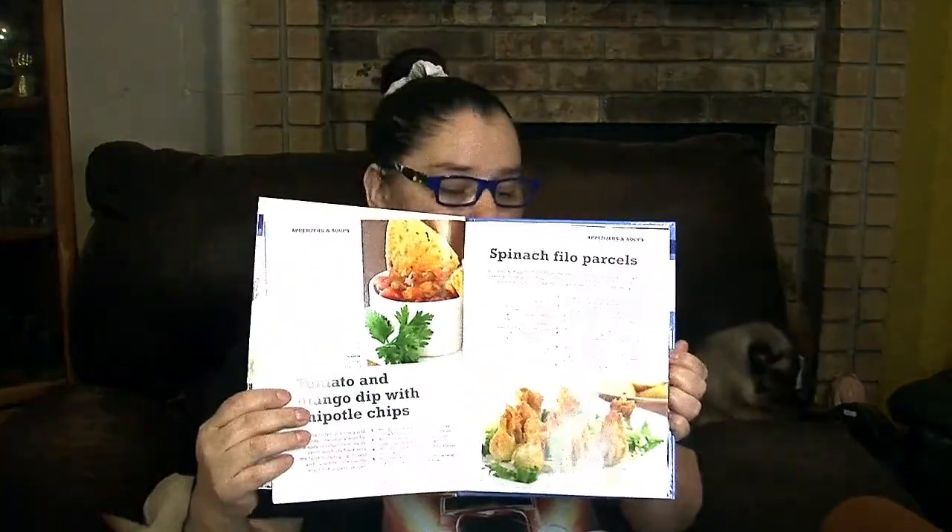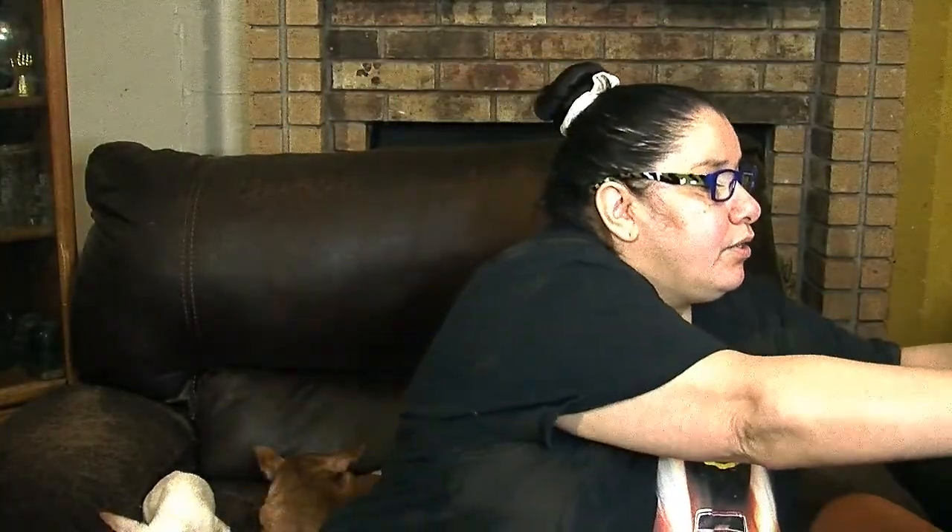There's another one called 'Appetizers and Soups.' You guys are going to have fun if you get any of these books because there are so many recipes to go through.